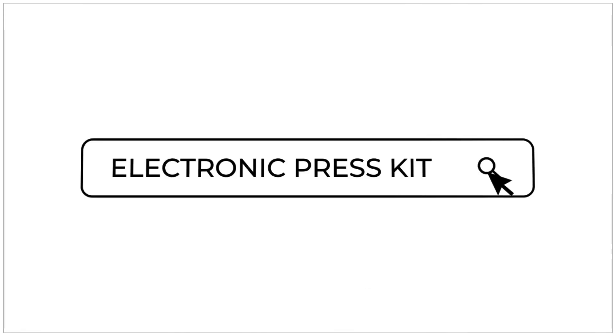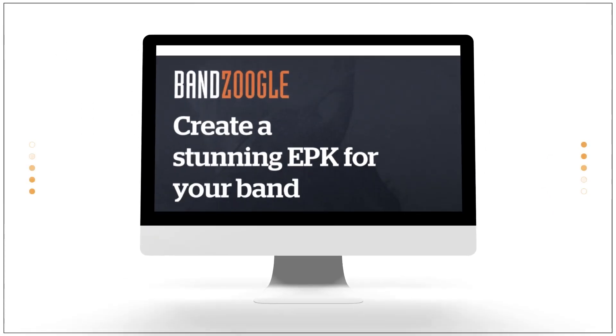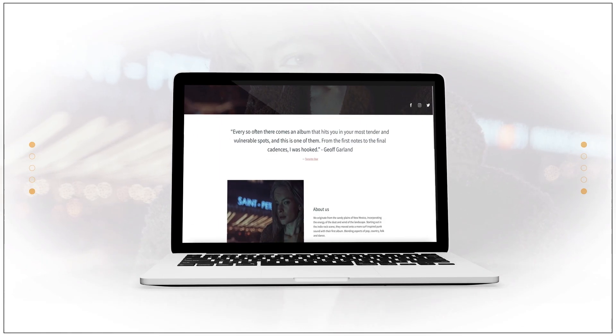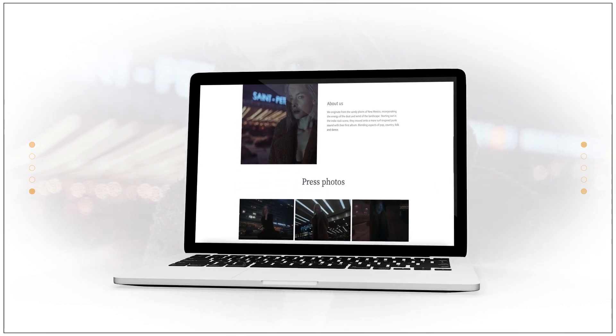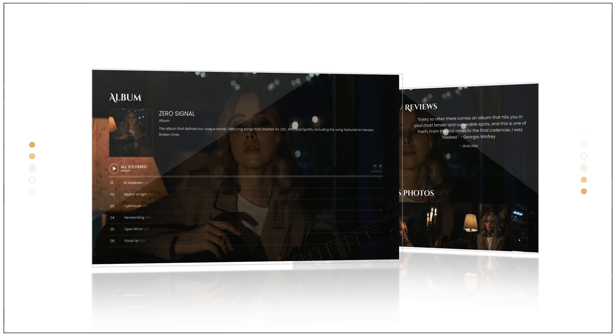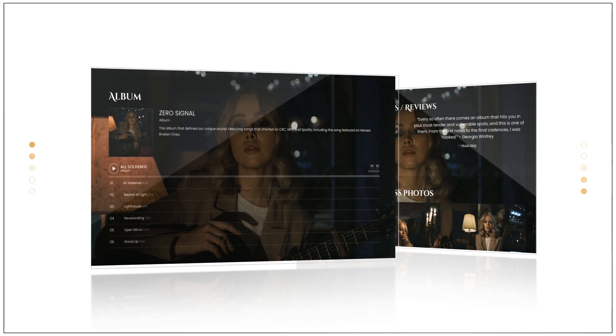Making an EPK to showcase your music and your brand is absolutely essential, whether you're pitching your new single to a radio station or enticing bookers to get more gigs. Fill it with high-res photos that they can use in reviews and concert posters, and stream your latest tracks to give them a taste of your sound.